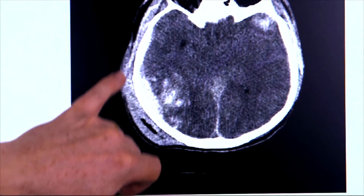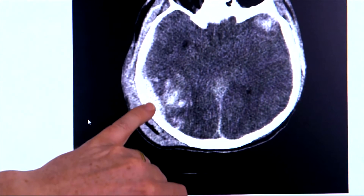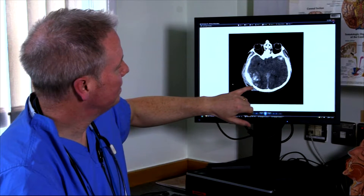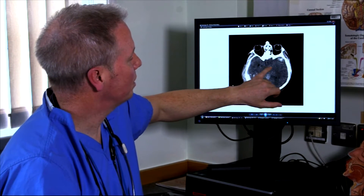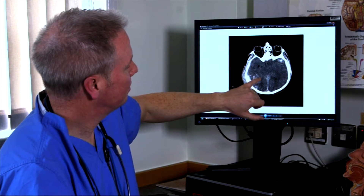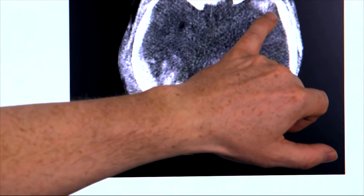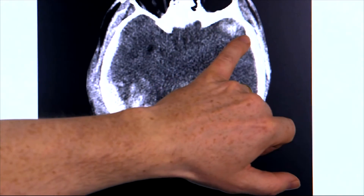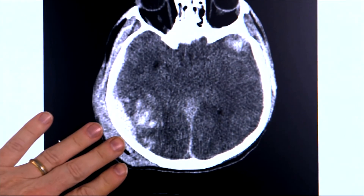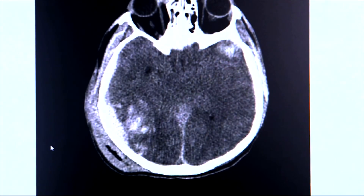Here you can see that that's massively swollen, and the lighter colored area is bruising and blood — so this is where they've had the main injury. Inside the brain it should all be looking grey, but this whitey area here is all bruising, and the whiter bits are blood. You can see at this side there's another area of blood — that's the contrecoup injury. The skull has been hit here, the brain has been damaged there, and then bounced back and damaged itself over there as well.